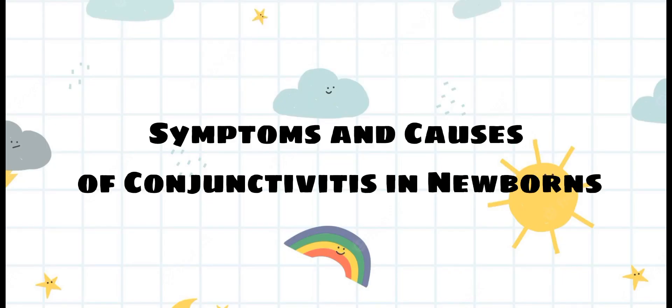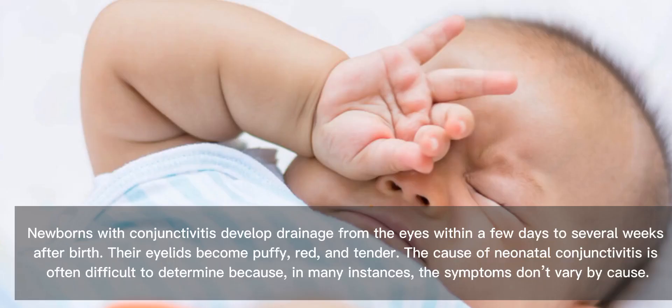Newborns with conjunctivitis develop drainage from the eyes within a few days to several weeks after birth. Their eyelids become puffy, red, and tender. The cause of neonatal conjunctivitis is often difficult to determine because, in many instances, the symptoms don't vary by cause.